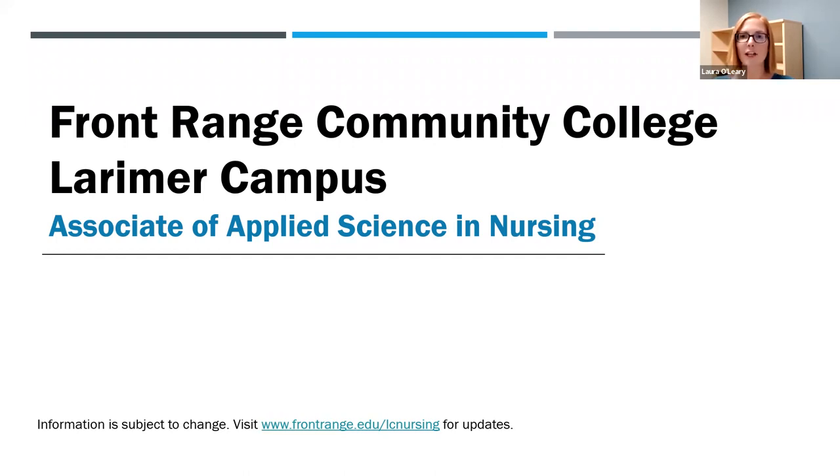The information in this video is subject to change. Refer to frontrange.edu/lcnursing for changes and updates.